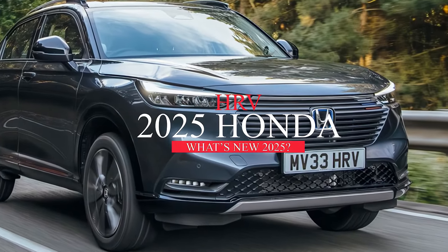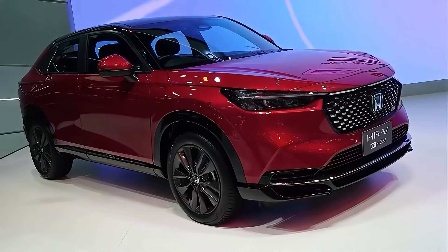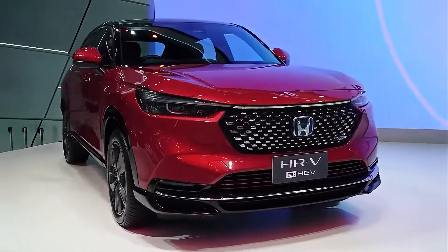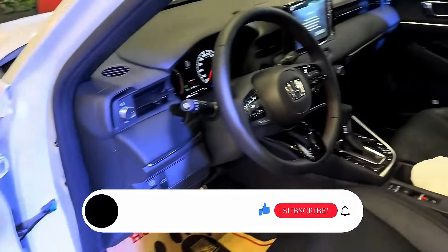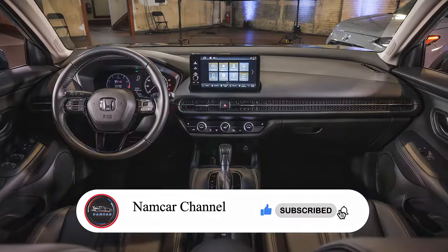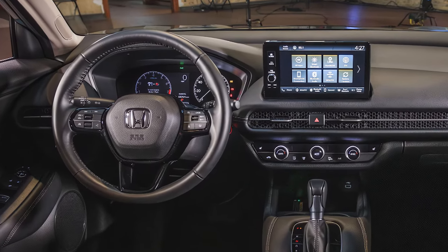The 2025 Honda HR-V delivers exceptional value in the small SUV segment, offering a comfortable ride, plenty of passenger space, and a surprisingly long list of standard and optional features — all at a competitive price point. Hi, welcome back to Namco Channel. Let's check out the 2025 Honda HR-V, a strong contender in the small SUV market. Let's see if it lives up to the Honda name.